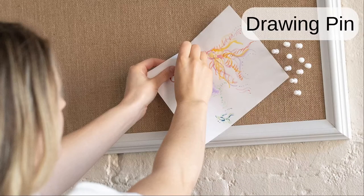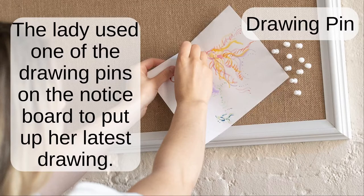Drawing pin. The lady used one of the drawing pins on the notice board to put up her latest drawing.